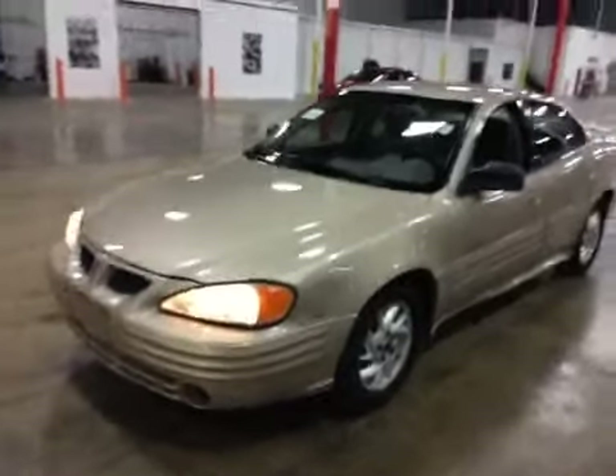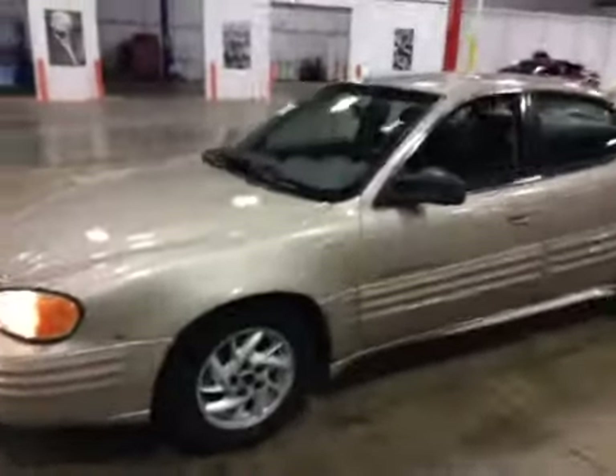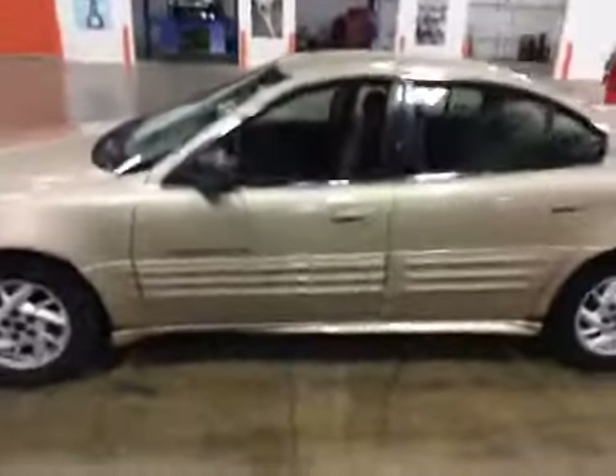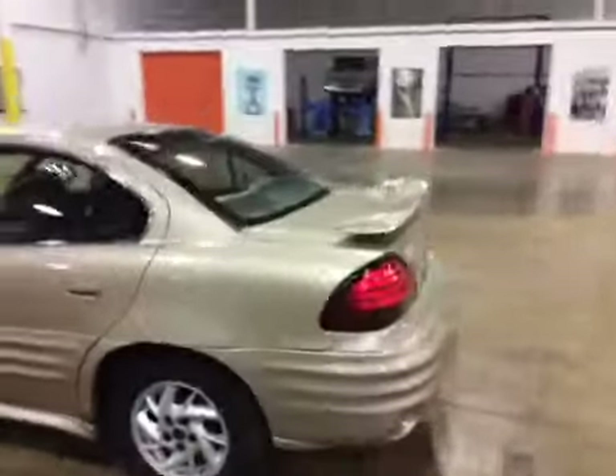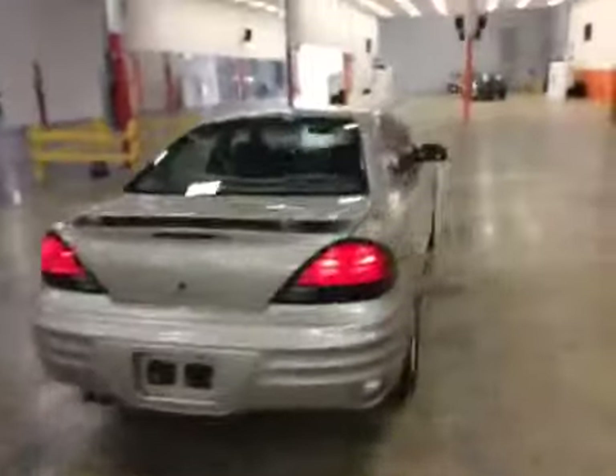The exterior of the vehicle is pretty decent. It's got some rust on the lower rocker areas and the bottom of pretty much every panel and the door skins. The wheels are in pretty good shape. The rear bumper's got a little bit of damage and paint peeling around the license plate frame area. All the glass is in good condition.